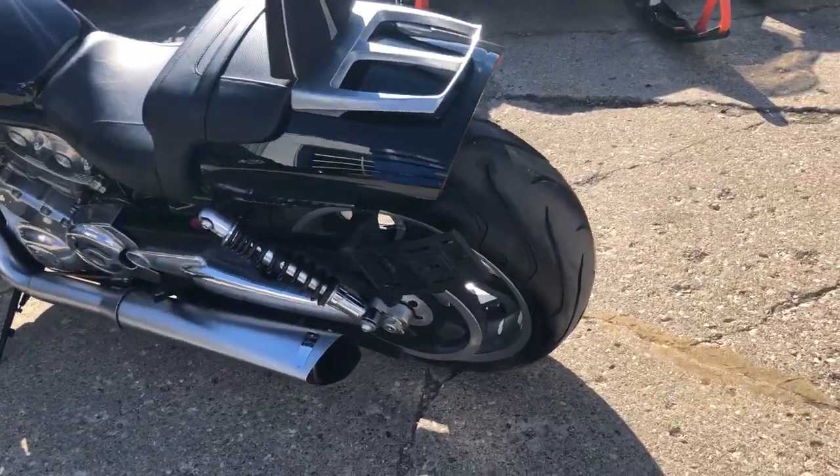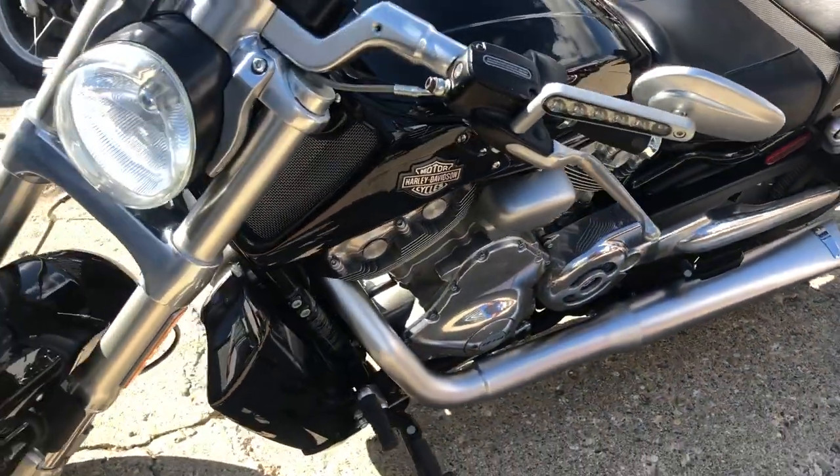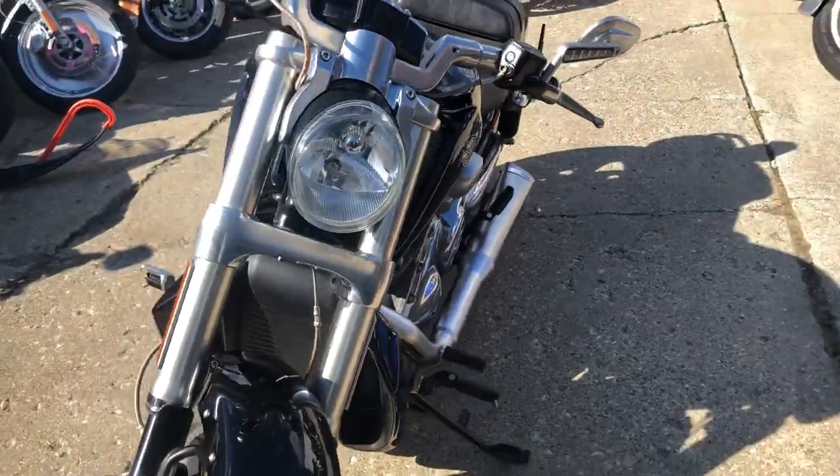This is the one guys — has a backrest, lug track, Vance and Hines exhaust. Sounds as mean as a muscle rod can sound. Runs strong, everything works.